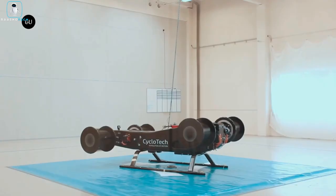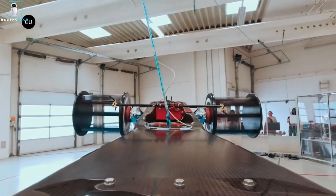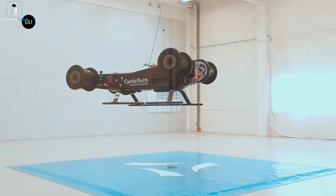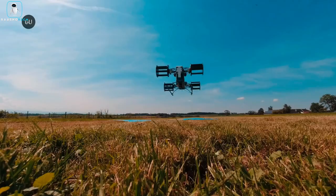Operating in inclement weather, they boast exceptional precision and responsiveness. Electric motors power cyclo-rotors, ensuring emission-free operation. The Cruise-UP, a flying vehicle by Cy, employs six cyclo-rotors for autonomous flight.